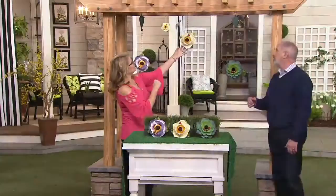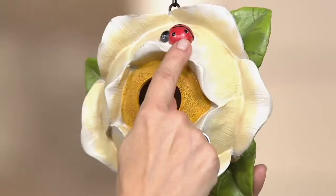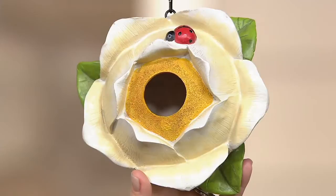Look how cute. I love that we added the little insects — that cute little ladybug on the very top. I love ladybugs when I see them. My daughter, who is seven now, loves to look for them. Does she believe they're good luck?